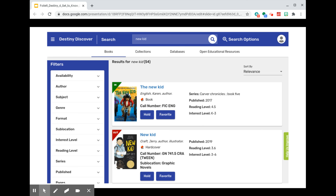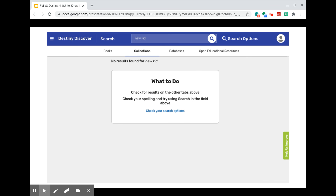A search for New Kid brought back 54 results among books in our library. Among the first two items, here's a feature of Destiny Discover that I particularly like. That green IN tab over the cover image for New Kid by Karen English quickly and easily tells a customer that this item is currently available. Just below it, New Kid by Jerry Craft is currently not available — a red tab over its cover image states that this item is out.